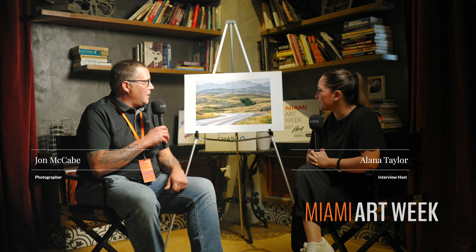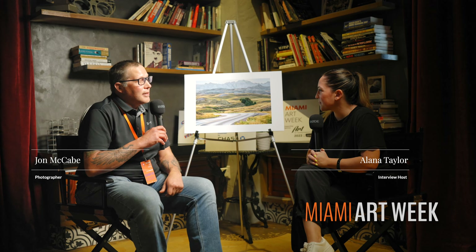Welcome back to Miami Art Week. Tell us your name and about this piece of work. My name is John McCabe. I live in Sioux Falls, South Dakota.